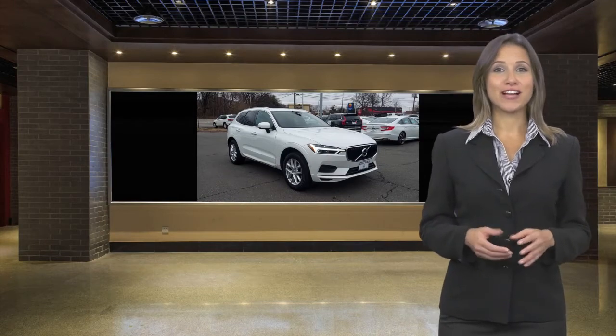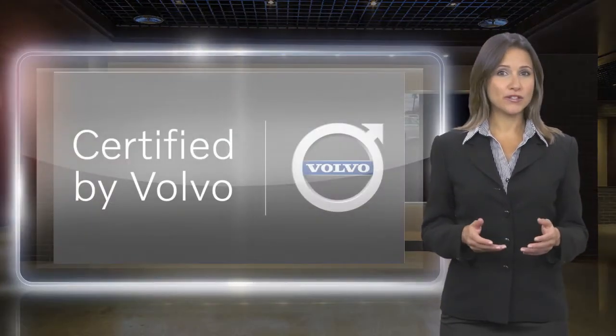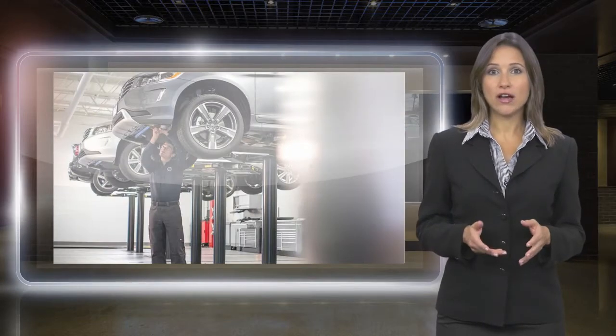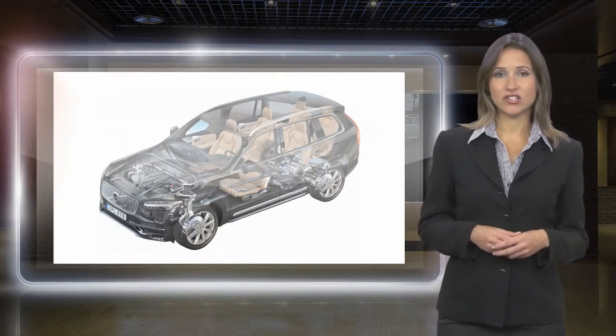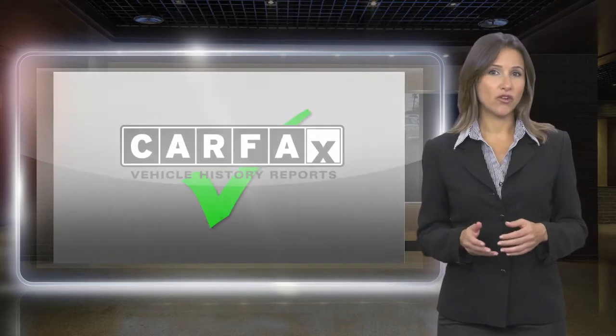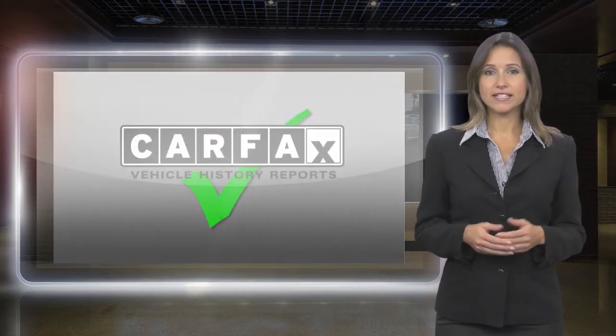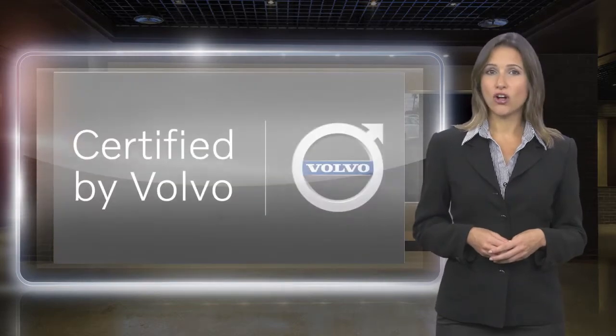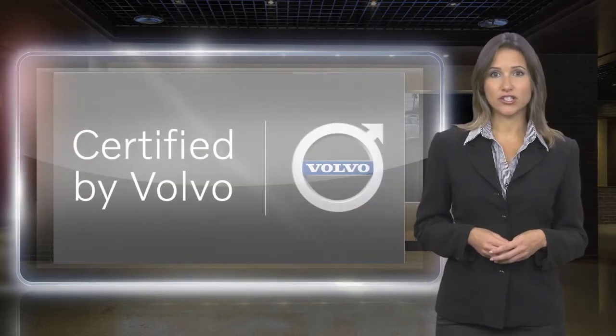At Volvo, every certified pre-owned vehicle passes a rigorous certification process. Each area of your Volvo will be brought up to our exacting specifications. Included with each Volvo certified pre-owned vehicle is a complimentary Carfax History Report and Volvo's On-Call Roadside Assistance Protection Plan.